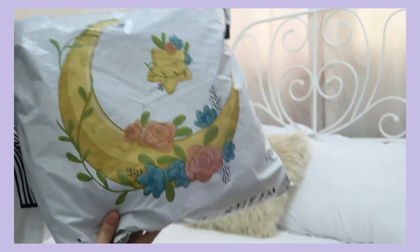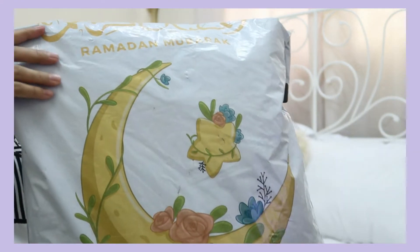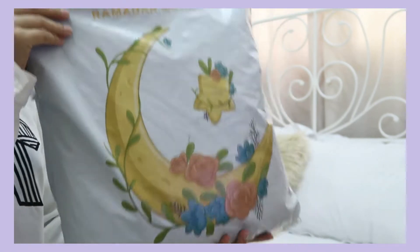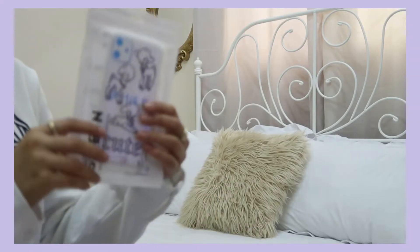Here's the package — it came like three days ago, so let's open it and see what I've got. Oh my gosh, you guys, I'm so excited to open this! First thing we have got here...